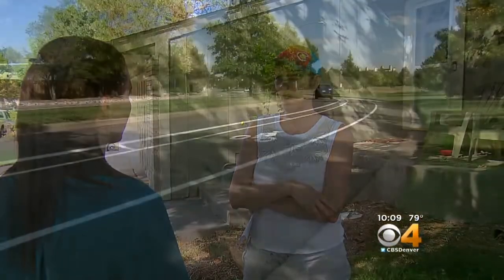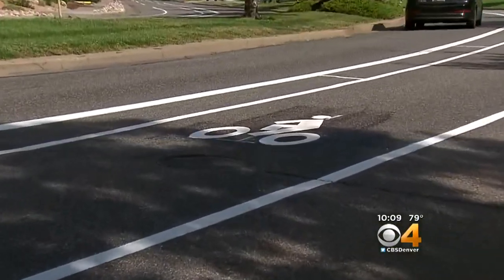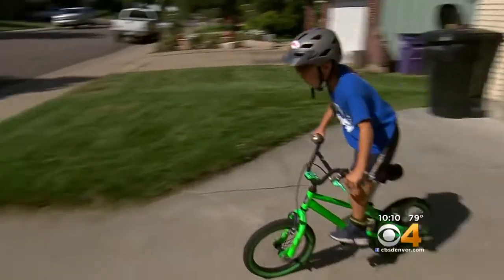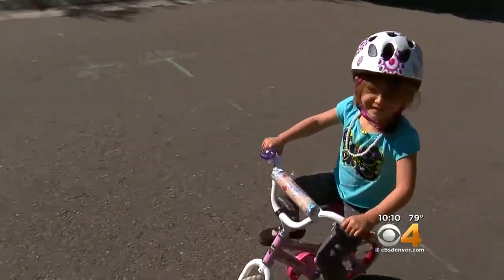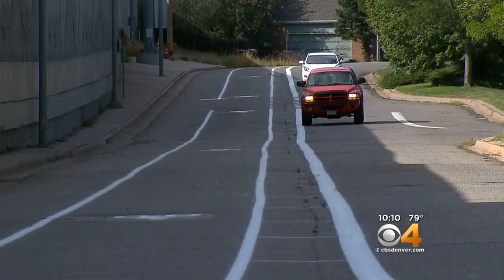But Southmore resident Aileen McCallum says the strip will not only make the parkway safer for bikers, but also for drivers. People are driving too fast on that street all the time. Her 6-year-old son Kayden and his little sister Colby ride their bikes almost every day. They tried out the new lane for the first time Sunday.